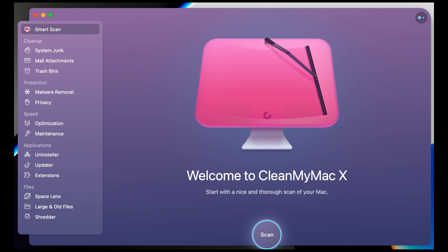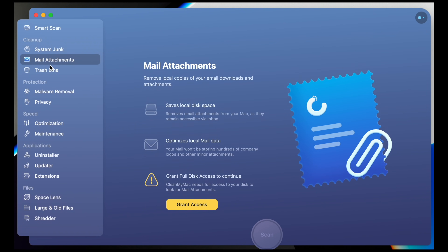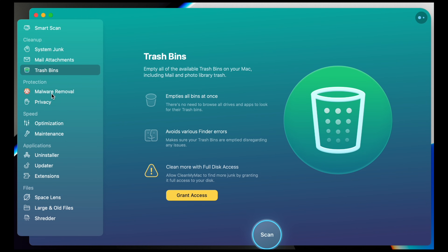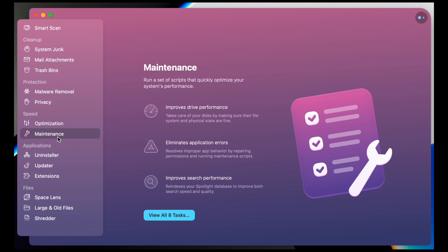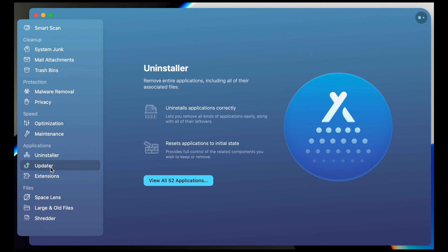Before we get started, this video is brought to you by CleanMyMac X. If you have junk on your computer — which we all do — it's going to help you take care of it. If you have malware, this will help protect your computer. It also helps optimize your computer so it's running as fast as it can be. If you have an older computer, it'll help clean it up and bring it back to basically functioning like new. And if you get one of the new MacBooks, just start it off right. CleanMyMac X — check it out in the description down below.